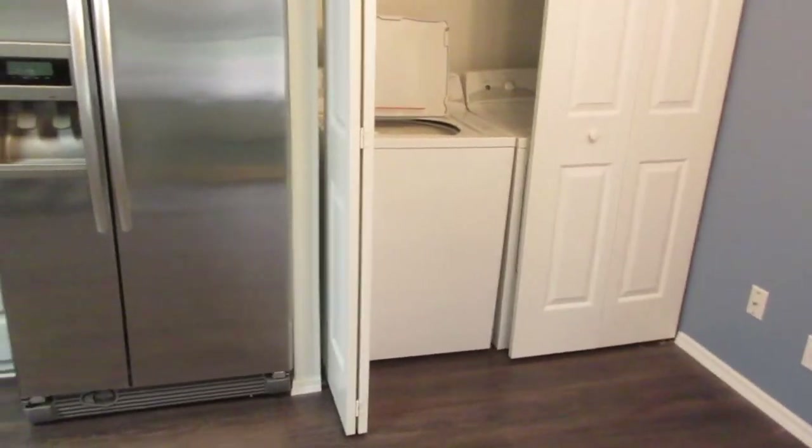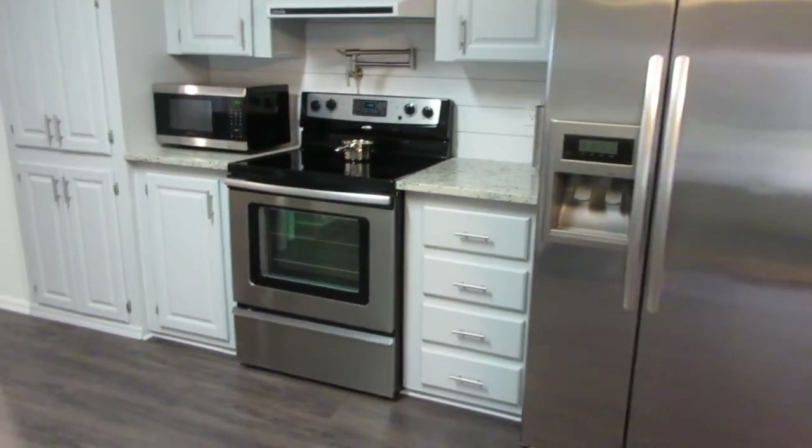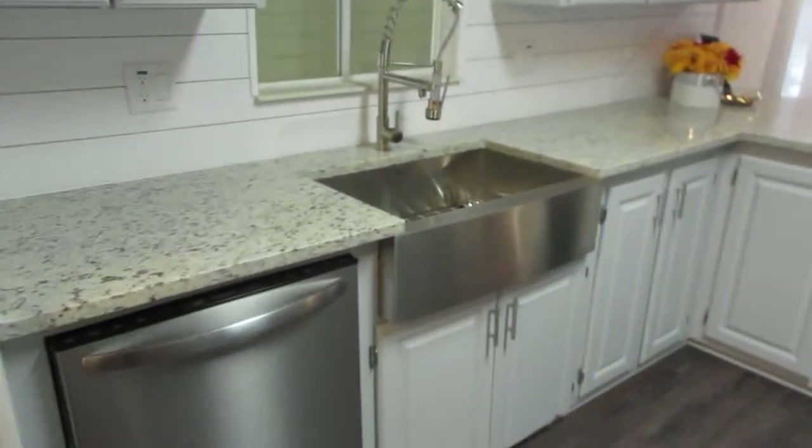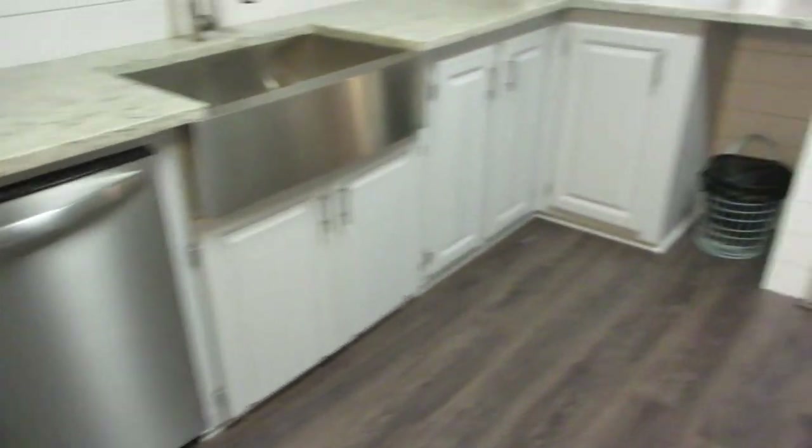Again, I'm just going to do a little turnaround here. See the stove and the microwave, the cabinets — all been redone. Kitchen. Stainless steel dishwasher.